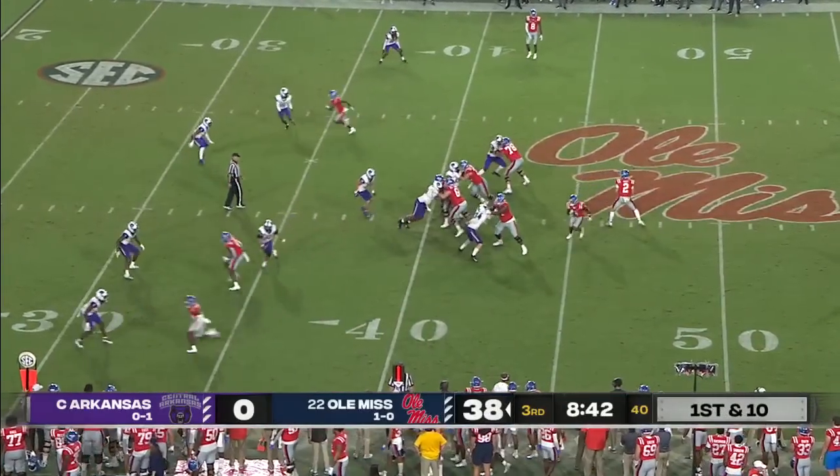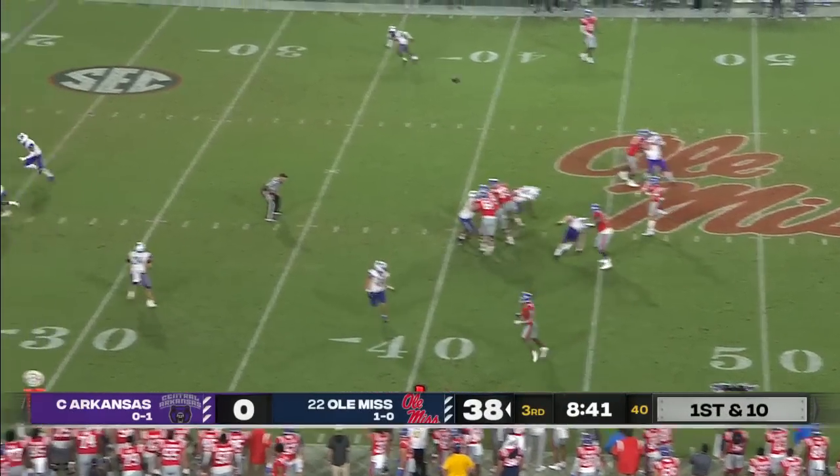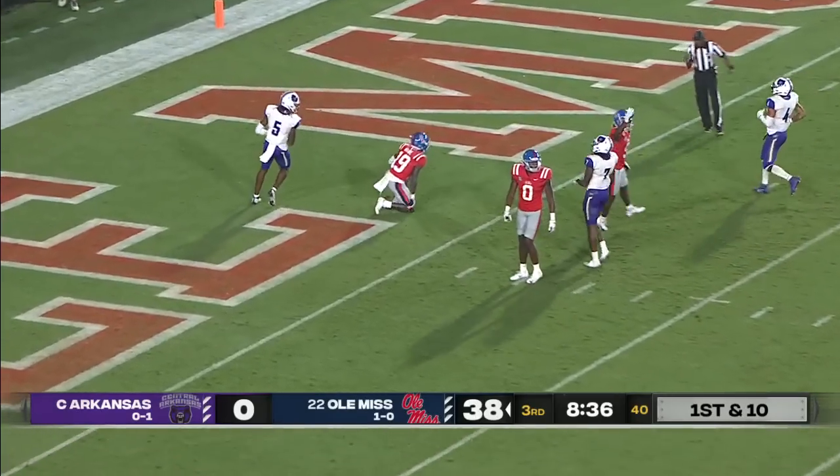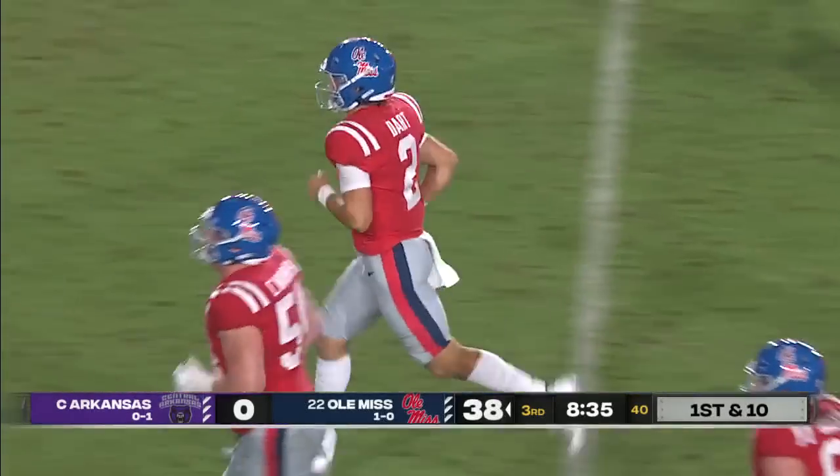The issue with him, he just doesn't know the offense as well — he's still learning it. Another RPO, this time he cuts it loose over the middle — brought in, another big pop, and again it's Dayton Wade.